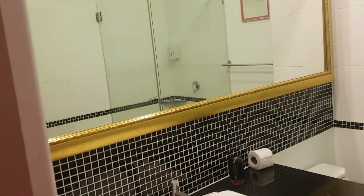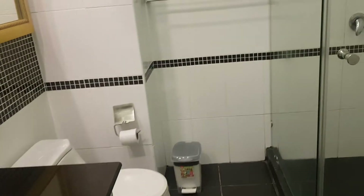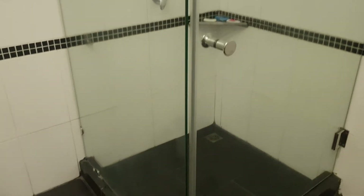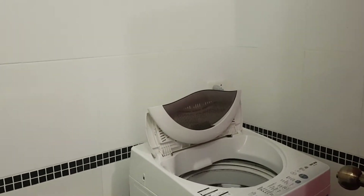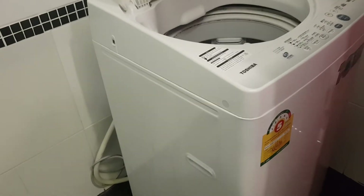It's a shower. And on the right side, behind the door, they've got a washing machine — we can wash our clothes, every day clean clothes.